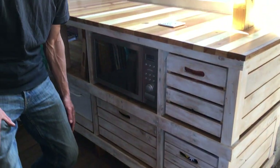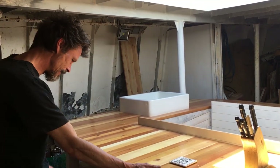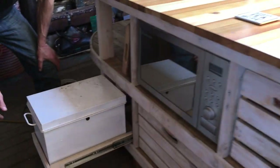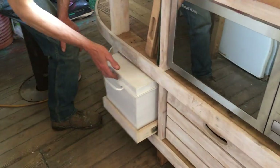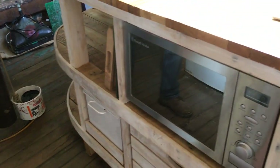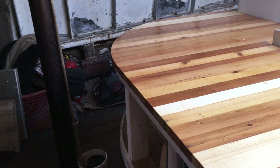Yeah, so it's all been fitted in. We've got a fitted microwave and an old toolbox I was given as a bread bin — again all on runners — and then plenty of space underneath for all the different things that you might have in your kitchen.